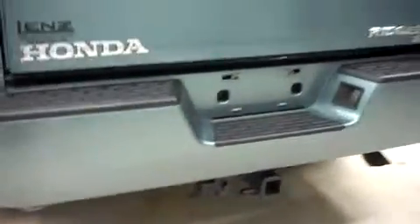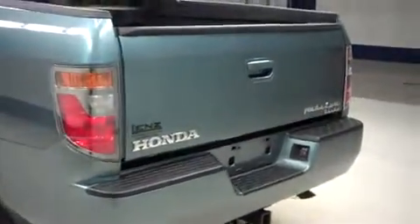This Honda has a receiver hitch. Inside, it's with the factory bed lining.